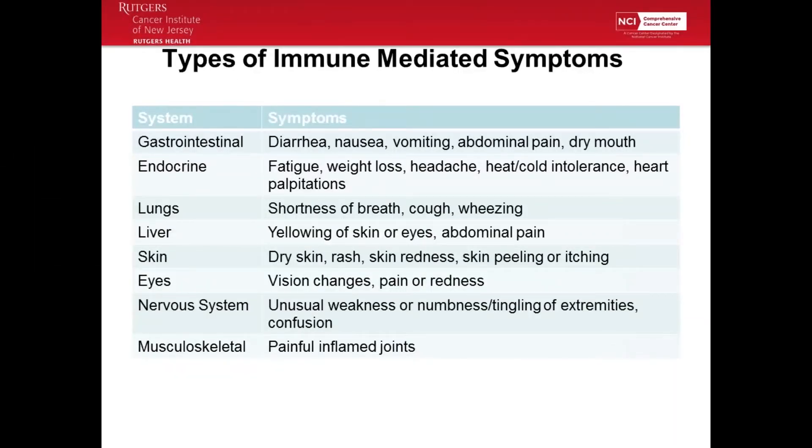These are types of immune-mediated symptoms. Your GI tract can be affected — diarrhea, nausea, abdominal pain. Your thyroid and pituitary gland can be affected, causing fatigue, weight loss, headache, and heart palpitations. The newer medicines pembrolizumab and nivolumab can affect your lungs — lung tissue can become inflamed and you get short of breath. Your liver can get inflamed, causing yellowing of the skin or eyes and abdominal pain. Your skin can be affected with rashes, peeling, and itching. You can have vision changes, pain, or redness in the eyes. Sometimes the nervous system is affected — weakness, numbness and tingling in extremities, or confusion. Your musculoskeletal system can develop painful, inflamed joints.